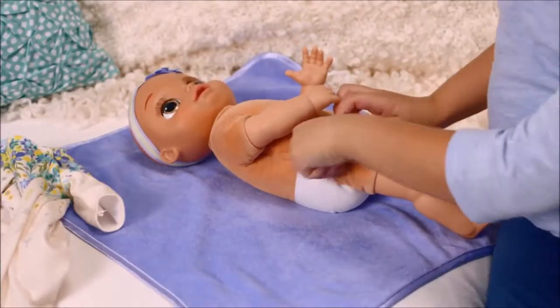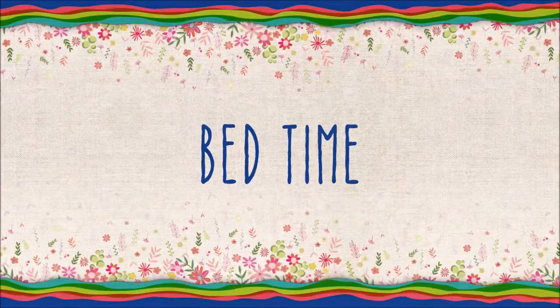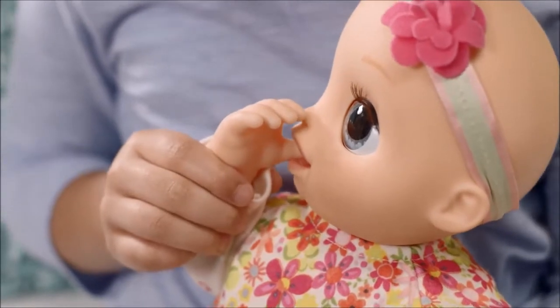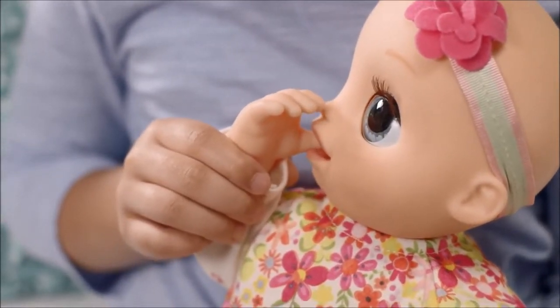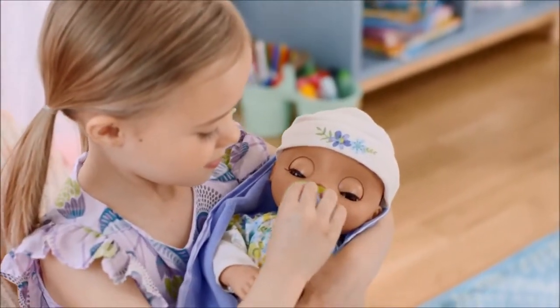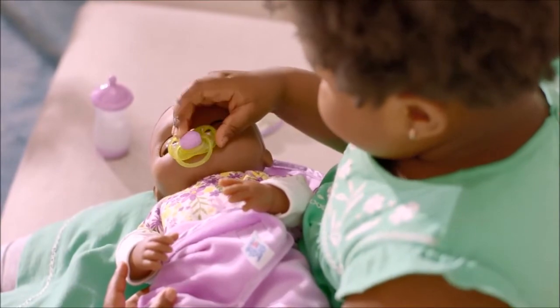After feeding, you can pretend to check Baby's diaper. Baby loves sucking her thumb — push her thumb firmly into her mouth to activate her sucking motion. Her pacifier soothes her. Make sure her pacifier is pressed firmly into her mouth for best response.